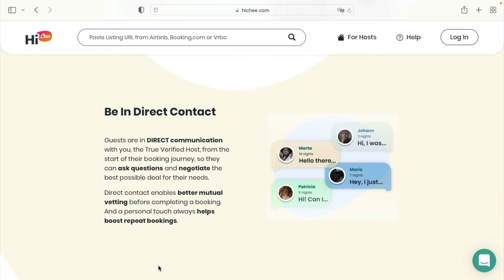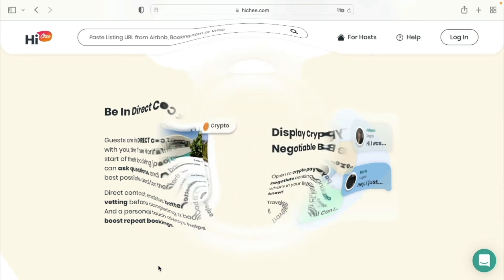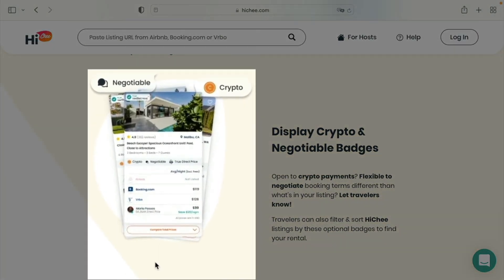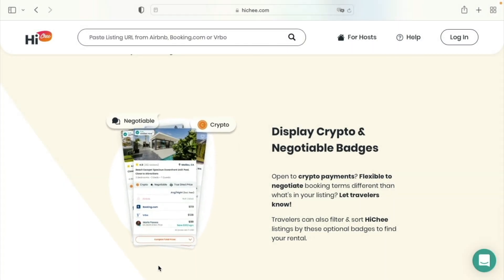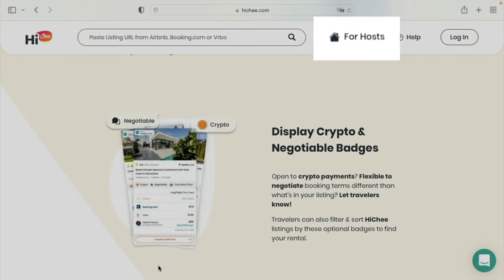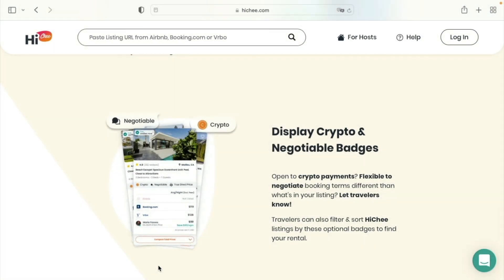A personal touch always helps boost repeat bookings. You also get the option to display a cryptocurrency badge if you're open to these transactions, and a negotiable badge if you wish to offer booking terms different to what's in your listing. Just click on the 'For Hosts' section of the main menu and verify your property now — more direct bookings are just a few clicks away.